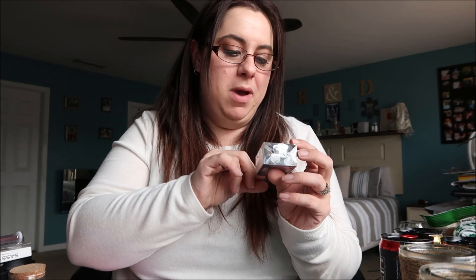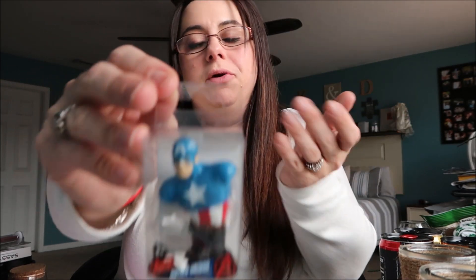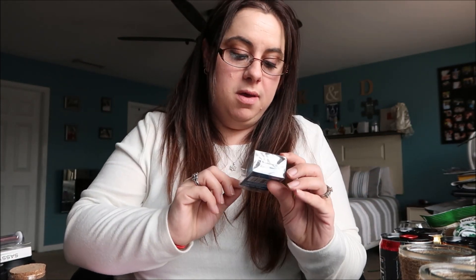I know this is kind of silly and he's 13 and it's kind of cutesy — it's only a paperweight — but my son loves Captain America, it's his favorite superhero. I thought this was really cute. I'm just going to take it out and tape it to the top of his Valentine's Day card.